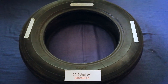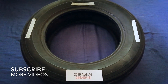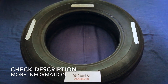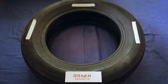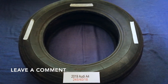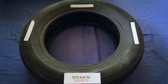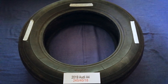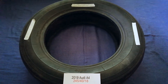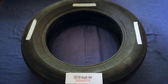Hey guys, welcome back to our channel. Today we are going to talk about the tire size for the 2019 Audi A4. If you are looking for the tire size for your 2019 Audi A4, I have already looked it up. Just check the video description and I will try to leave the info there as well. The tire size for the 2019 Audi A4 is 245 for the 18.